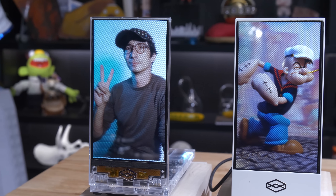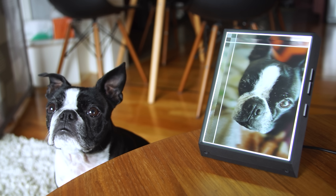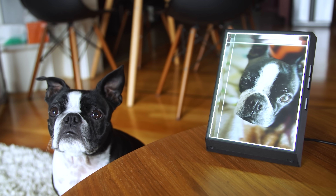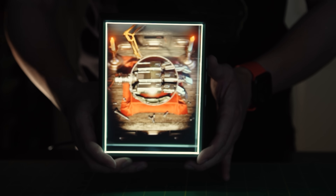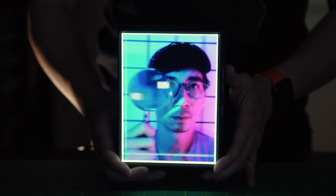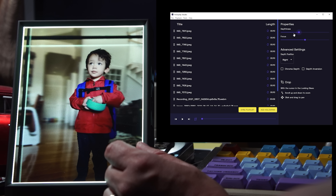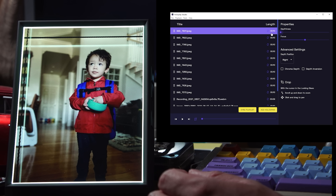You guys make holographic display devices. We've followed you for like a decade now. Love your products. The Looking Glass Portrait that you guys shipped like three years ago — a desktop device to look at these multi-view, almost light-field images, representations of portrait photos I take with my iPhone — one of my favorite devices of that year. And you're bringing a new device to market soon. What is this?